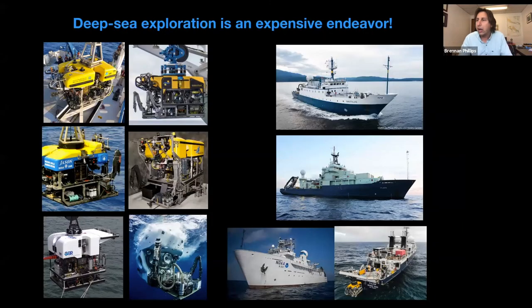Preaching to the choir here a little bit, but most people know that deep-sea exploration is an expensive endeavor — it's hard to get into this business. The ROVs and manned submersibles typically involved in exploring depths beyond a thousand meters cost millions of dollars to develop, operate, and maintain. Because of their scale, they typically require large ocean-going research vessels to support them.